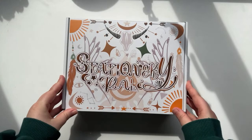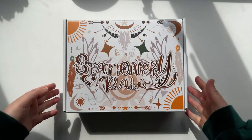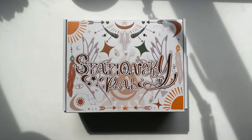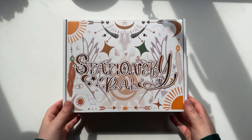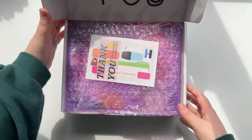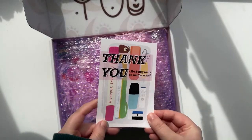The rules for the giveaway are: make sure you are subscribed to my channel and Stationery Pal's channel, leave a like on this video, and drop a comment about your favorite type of pen — there could be a specific brand, a color, a marker pen, a fine tip pen, a fountain pen, anything like that. This video is a little bit about pens, and let's get into a ginormous haul.